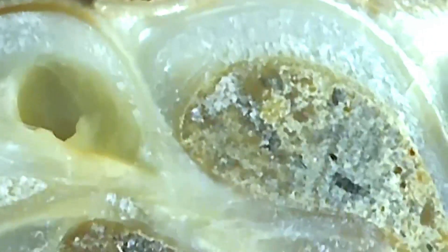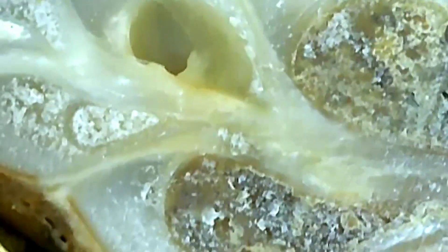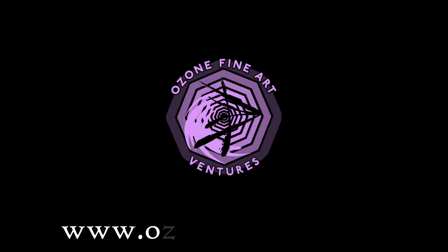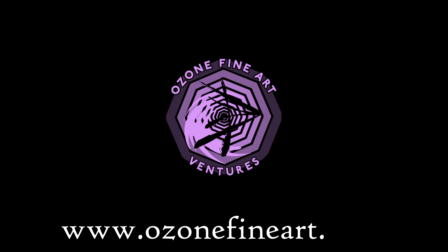Whether spying the innermost intimate features of a fossil, or contemplating the vast expanse of the timeline and ocean that it came from, it's always a pleasure to hunt for these treasures and learn from them. Thanks so much for coming along on the adventure with us. For more information, go to ozonefineart.com and, of course, keep creating. Cheers.